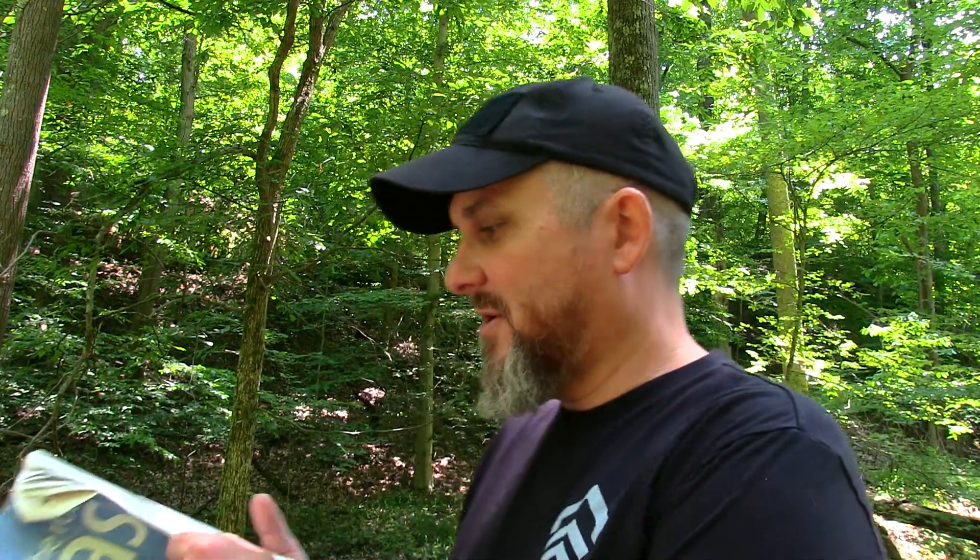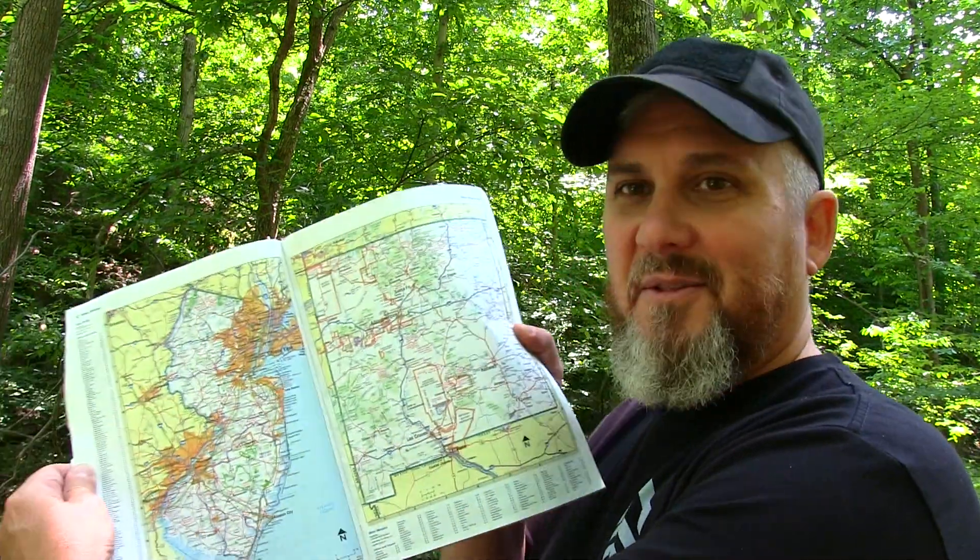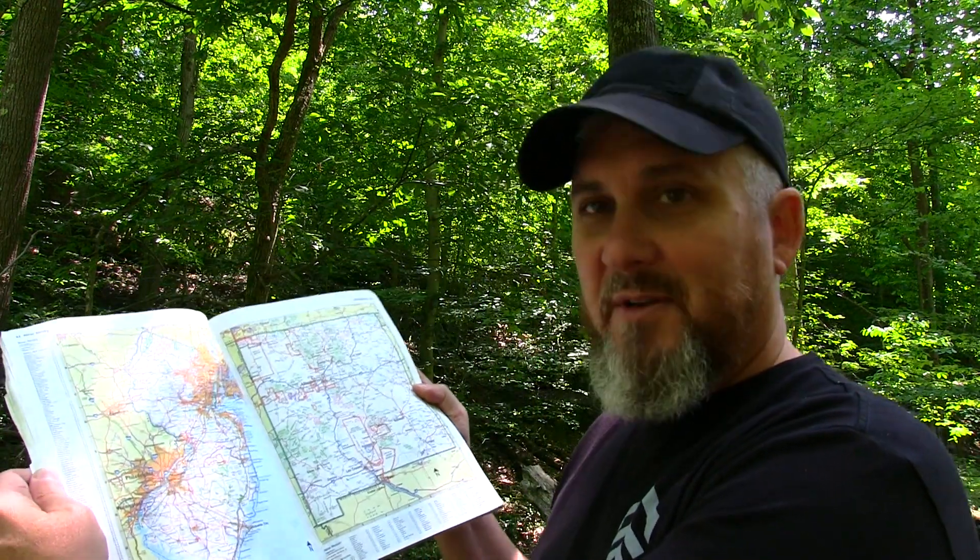One of the things I'd like to talk about is that land navigation applies not just to wilderness, but to urban environments, suburban, and traveling. So how long has it been since you've looked at a road atlas? Now I still keep a road atlas in my car. I bet there's a lot of people out there who couldn't read this map, including some of my family, as bad as I hate to say it.